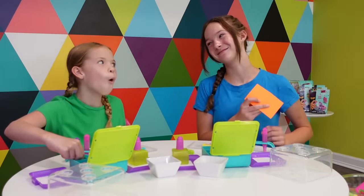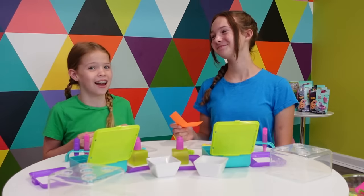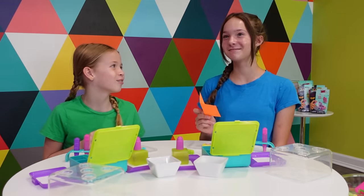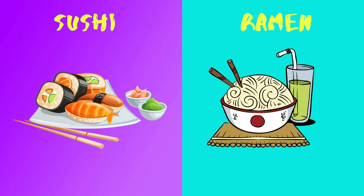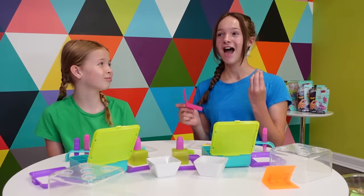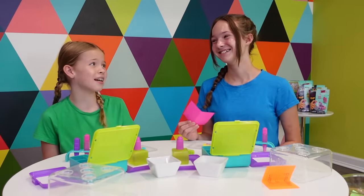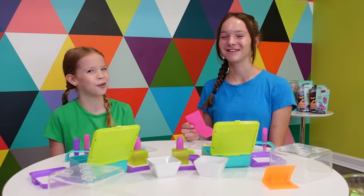Unicorn or mermaid? I would choose a mermaid because I love to swim and mermaids swim. I chose unicorn because they're most like horses. One more question for now — sushi or ramen? I have to go with sushi, I don't know why, it just tastes so good. I like ramen because I'm a big fan of noodles and pasta, so ramen is perfect for me.